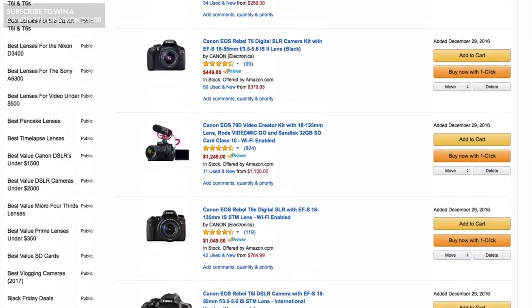Also definitely make sure to check out my brand new list, the best cameras for under $400. That link is in the description box below under this video and you can take a look. But anyway, let's get started.